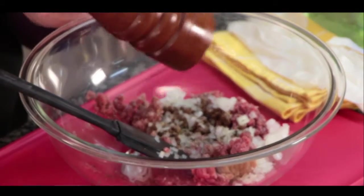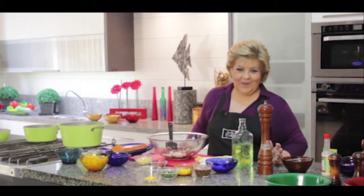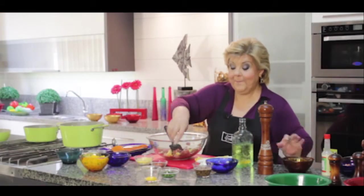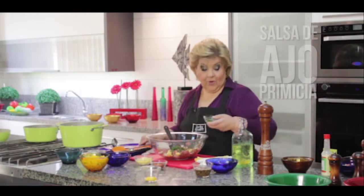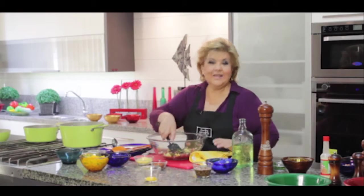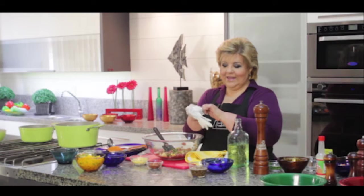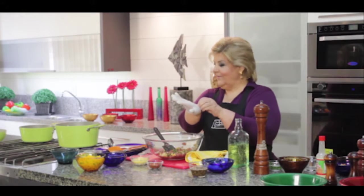Por supuesto aquí está mi pimentero. Lo que tenemos que evitar es ponerle pan rallado — seca totalmente y engorda al santo botón. Vamos a ponerle quesito rallado — todo esto va a contribuir al sabor. Perejil picadito. Me gusta ajo, le ponemos ajo. Vamos a enriquecer con unas yemas, por supuesto. Me pongo el guante y comienzo a armar las bolitas. No se van a deshacer — no hace falta usar solo ligues como el pan.